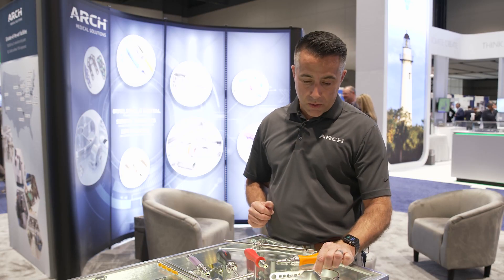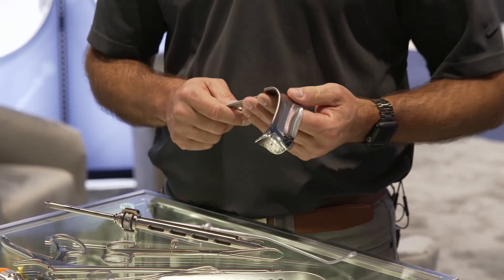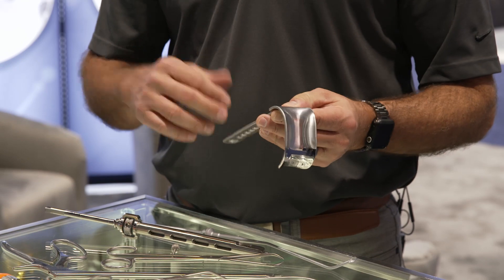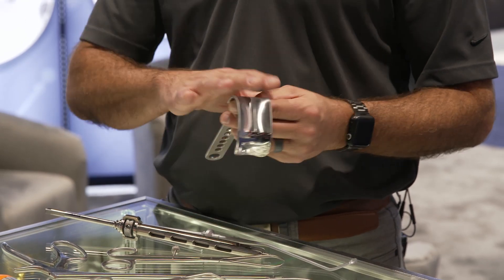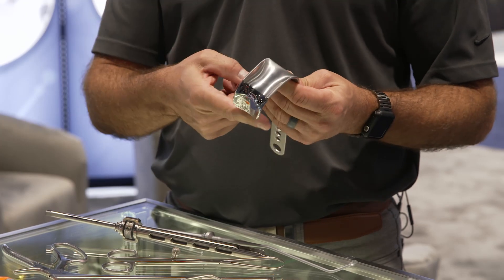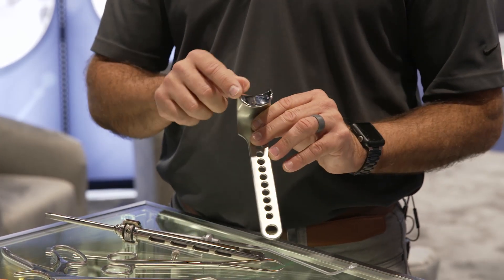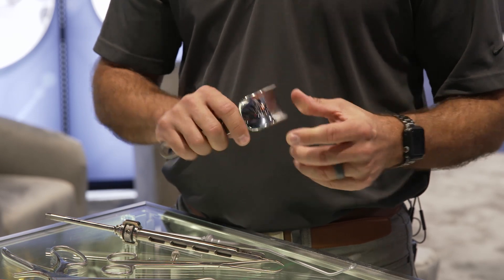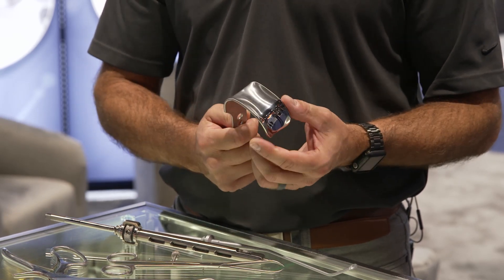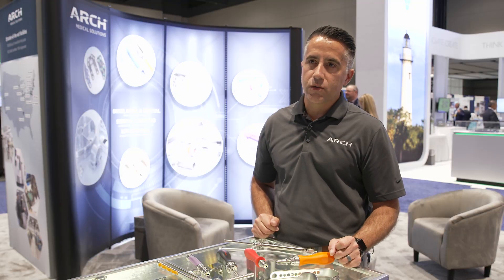In our Kenosha facility we also have the ability to form products for retractors. We do a lot of retractors for the hip, knee, and large joint industry. You can see some of the bends on here are quite intricate — concave this way, concave that way — and there's a finish on here that's highly polished and reflective. That's a capability that's all in-house for us, and something that we can add value to our customers with.